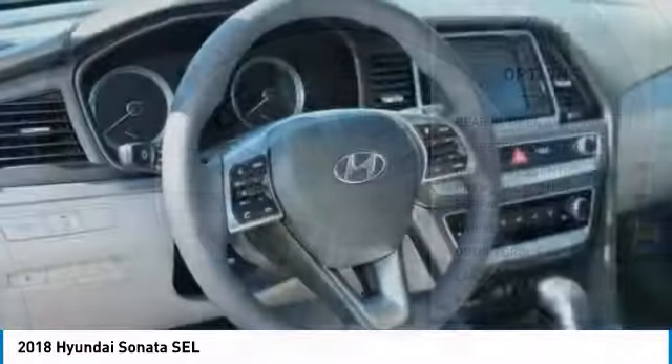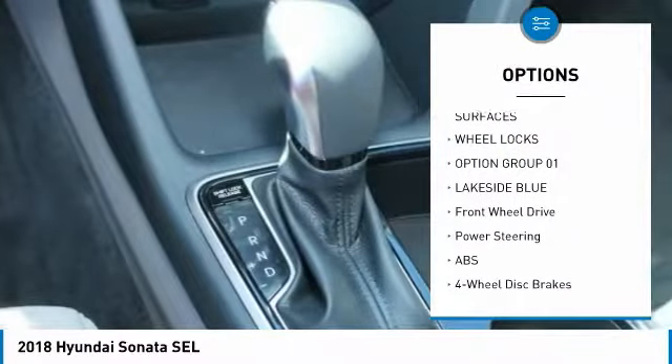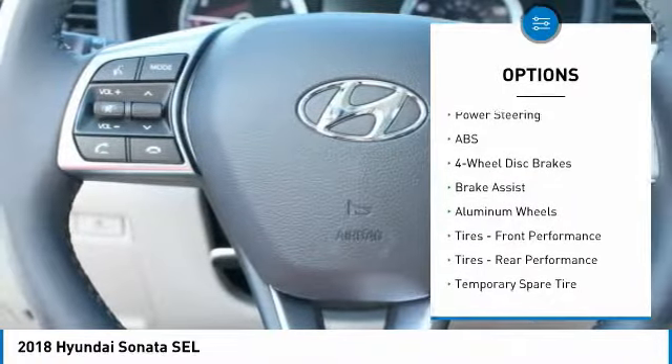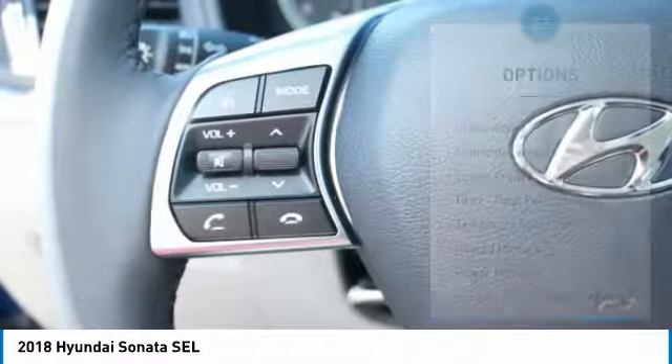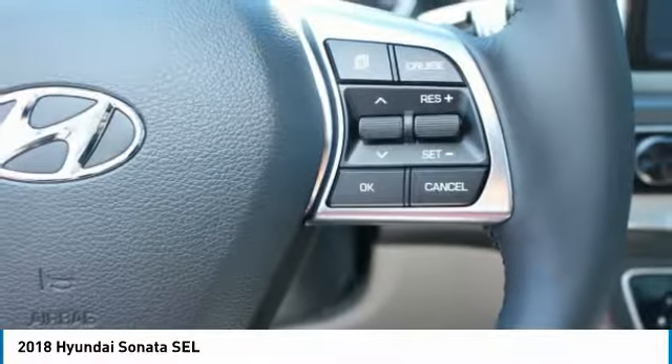Here are some of this vehicle's great options: power lift gate, keyless entry, steering wheel audio controls, anti-lock braking system, leather wrapped steering wheel, Bluetooth, power steering, adjustable steering wheel, keyless start, and aluminum wheels.